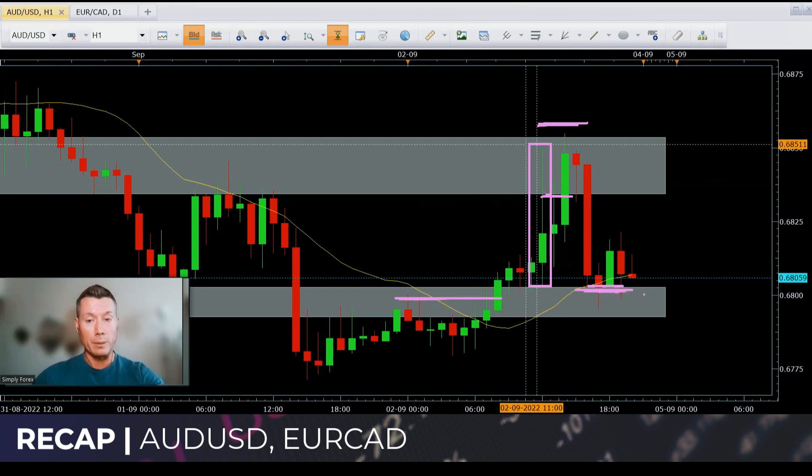Looking at the day chart, maybe some of you did leave 20% on — I still think it has room to the downside. But I closed 100%. So that was Aussie dollar / US dollar — a wonderful trade. Nice profit. It gave us more than a risk-to-reward of one-to-one; it was about one-to-one-and-a-half risk to reward.